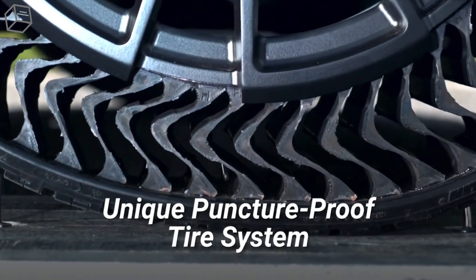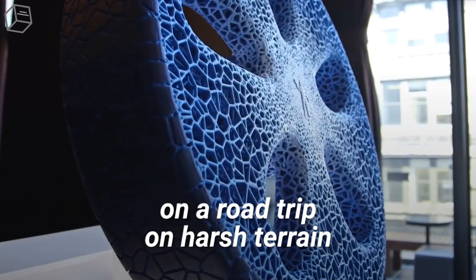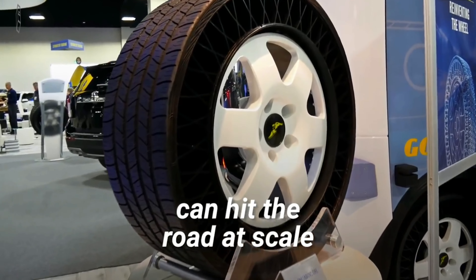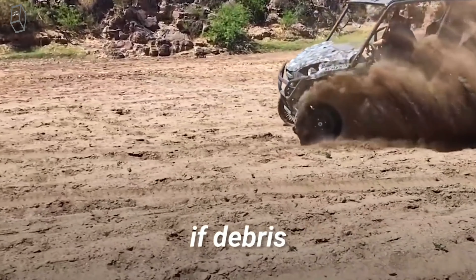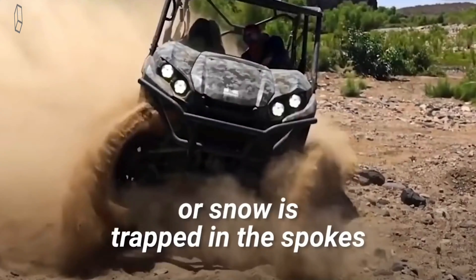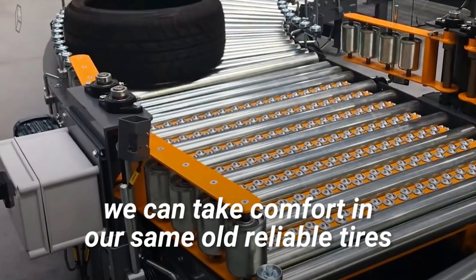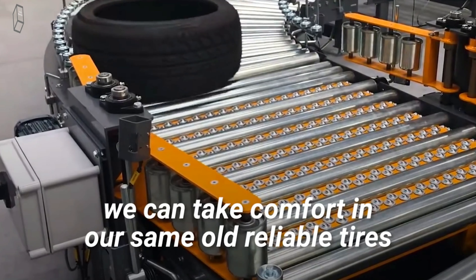And thanks to its airless design, you can say goodbye to flat tires. Instead, you can roll up to a 3D printer to refresh your treads, or even modify them if you're planning to go on a road trip on harsh terrain. There have been some problems to overcome before airless tires can hit the road at scale. For example, if debris, sand, mud, or snow is trapped in the spokes, the airless tires can fail. Problems like this explain why they're still under development. For now, we can take comfort in our same old reliable tires, as black and circular as they are.